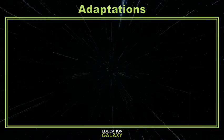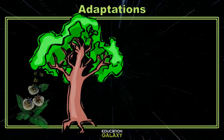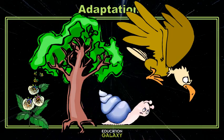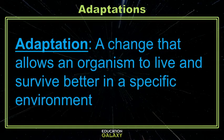Hey scientists! Have you ever wondered why some plants grow tall while others remain short? Or why some animals are fast but others creep along barely moving at all? It's because all of these organisms have adapted. An adaptation is a change that allows an organism to live and survive better in a specific environment.